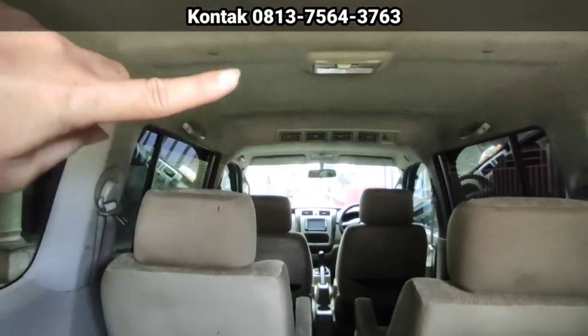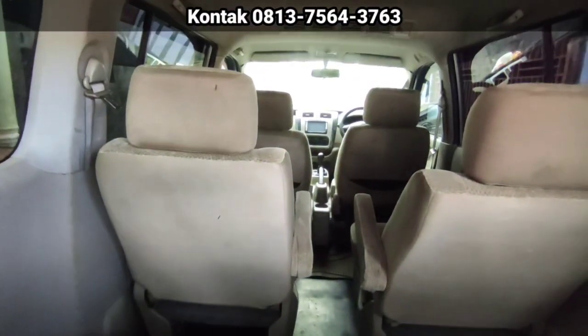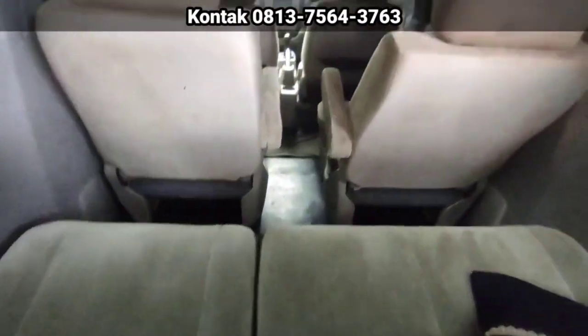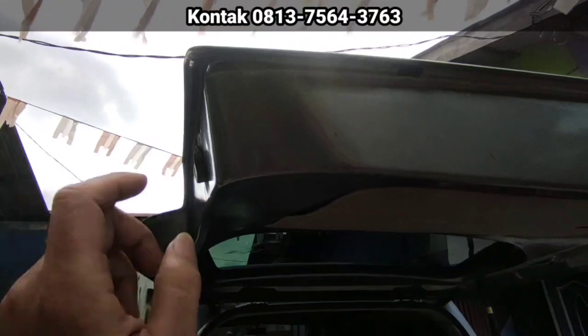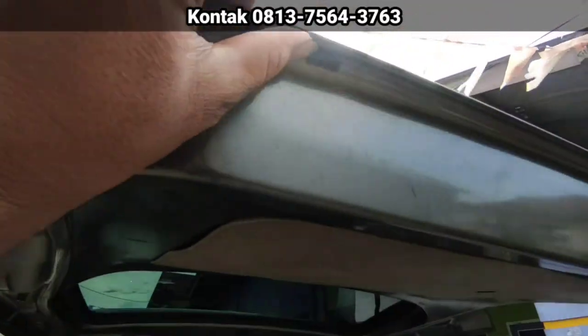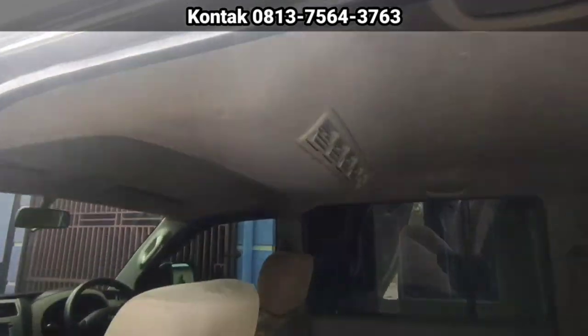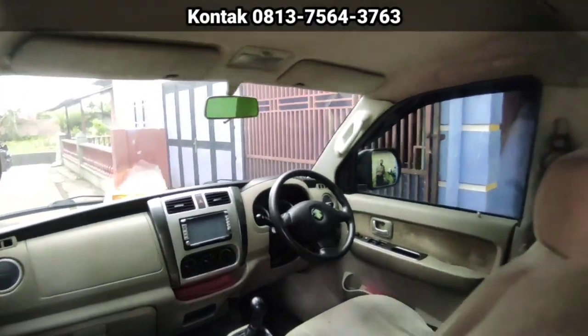AC double blower, sangat dingin. Plafon bersih. Jok belum di-cover nih, masih ori. Tidak ada koyak juga. Jok tengahnya itu Captain Seat ya. Sealer pintu bagasi belakang masih utuh, masih sealer pabrikan. Mobil sangat rapi sekali.